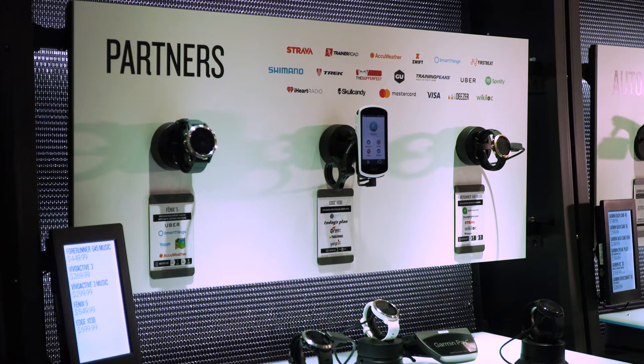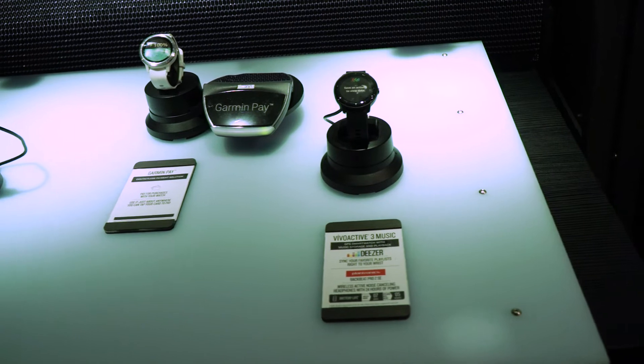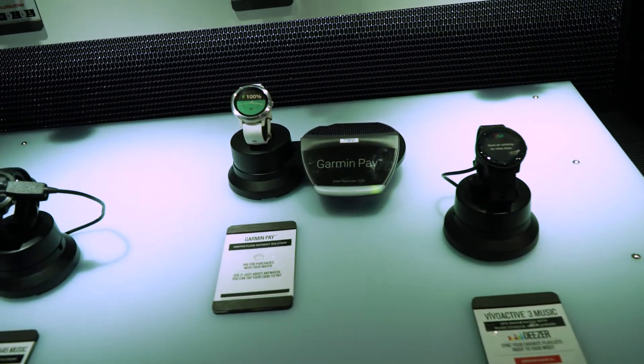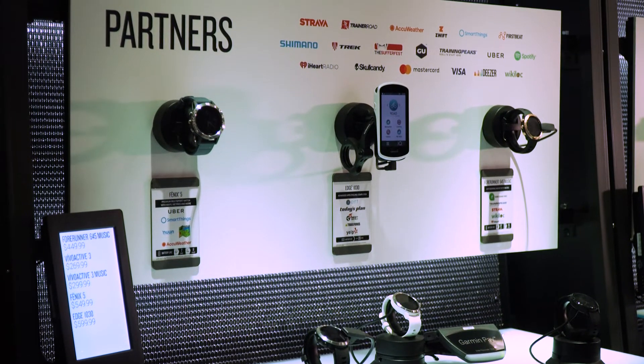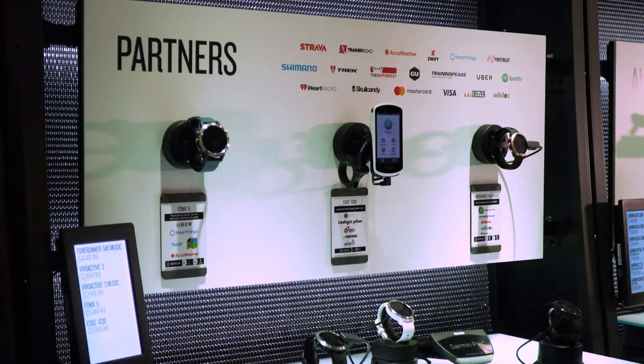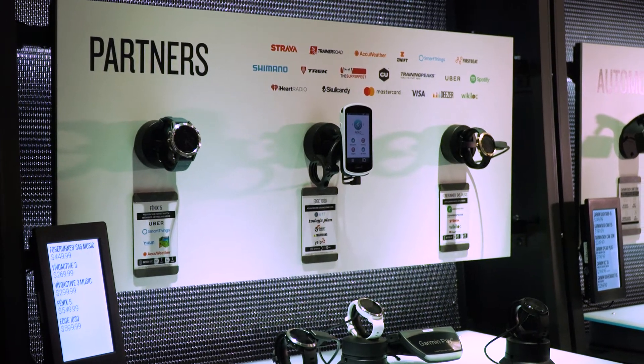This is our partner station. Right here we partner with Deezer and Spotify for music on your watch. You just download the third-party app, download your playlist, and connect to Spotify and Deezer right from your watch. We have Garmin Pay — we work with tons of banks, and it's exactly like Apple Pay. Go for a run, grab a drink after, a smoothie, and run home.